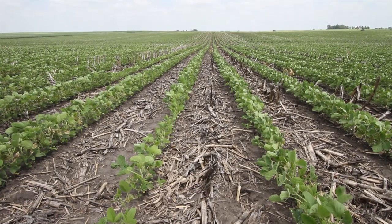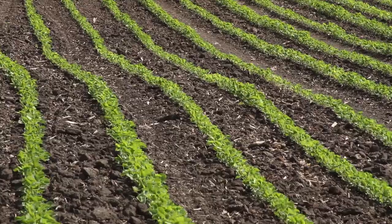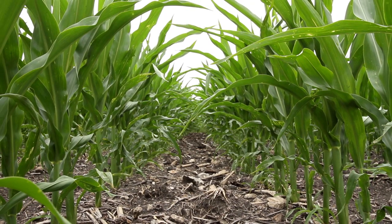Last year I decided to go with strip till on all my corn ground, and then I tried it on some bean ground and did some conventional tillage on other bean ground, and then I ran a comparison this year to see what my yields are. So far my strip till looks the best.